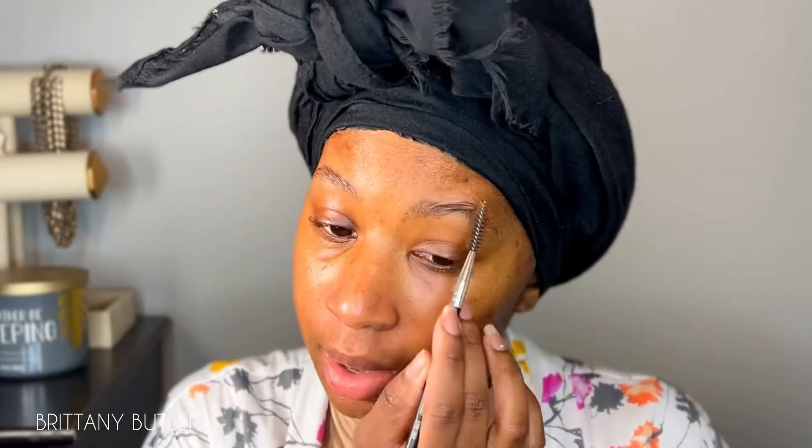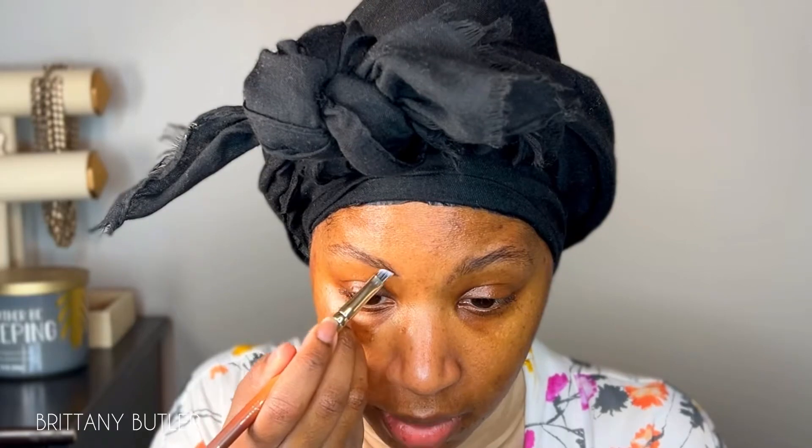I'm going to start using this one to do my eyebrows. I'm going to use the eyebrow pomade and then clean it up with some concealer. First thing I like to do is just brush my eyebrow hair up. The thing with the pomade is it does not have to be perfect when you're filling it in — you want it pretty close to right, but you can always erase and fix it later with concealer.